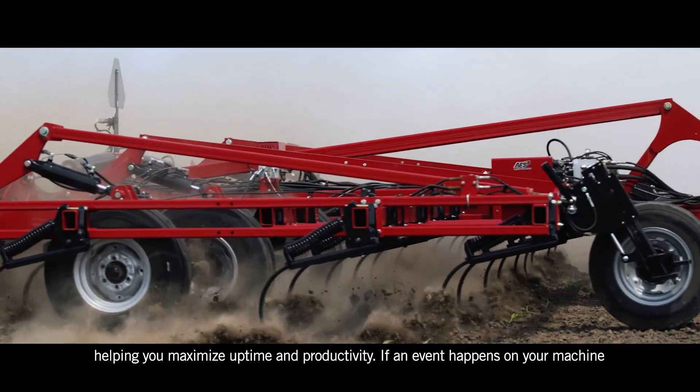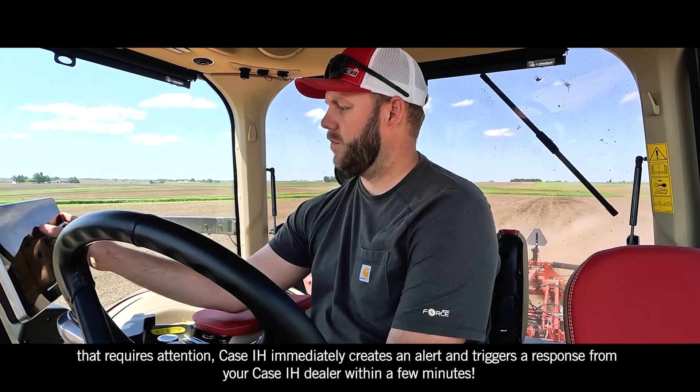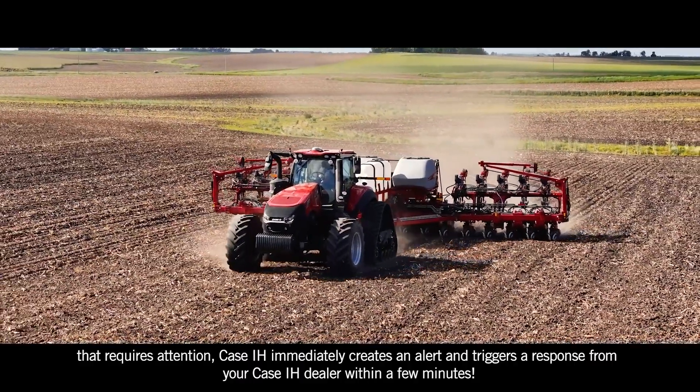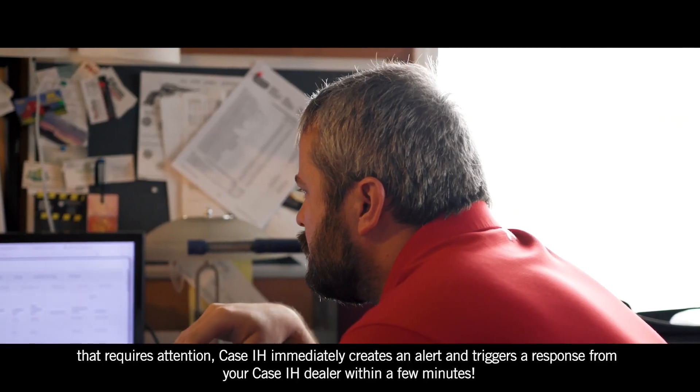If an event happens on your machine that requires attention, Case IH immediately creates an alert and triggers a response from your Case IH dealer within a few minutes.